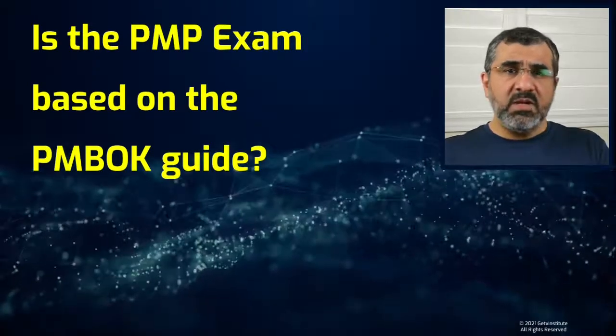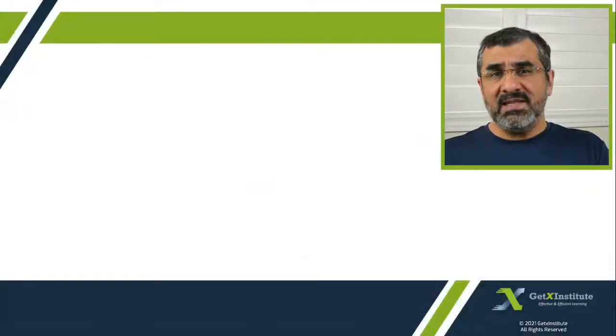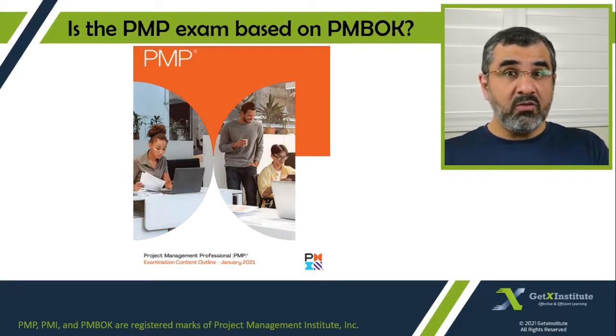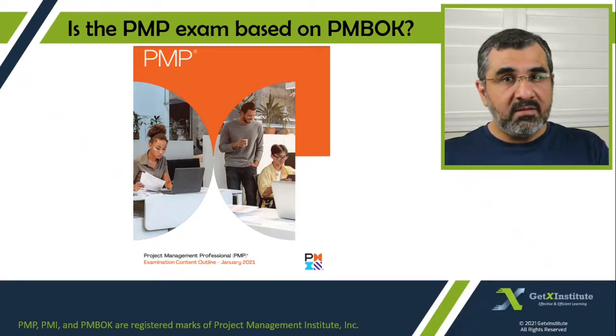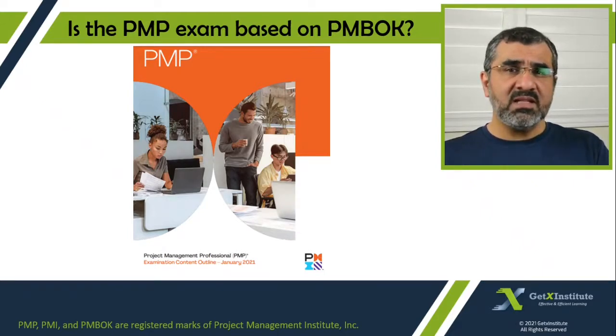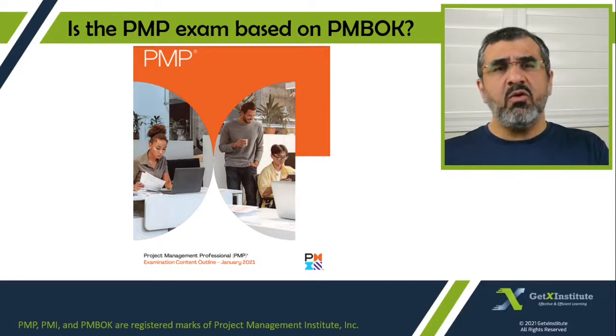Now let us first be clear. Officially the exam is based on the exam content outline, which I discussed in the video titled 'What is tested by the PMP exam.' So the exam content outline is the outline — it only lists the tasks a PMP exam candidate is expected to carry out and should know how to perform.